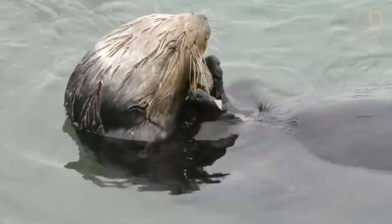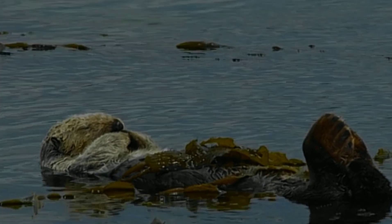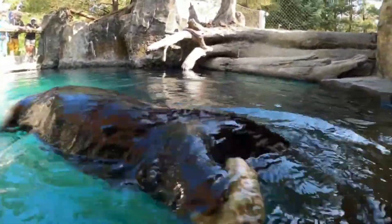But the use of tools is just one of many unique adaptations that sea otters have evolved to survive in their environment. So next time you see a sea otter cracking open a shellfish, remember the remarkable intelligence and resourcefulness of these adorable creatures.